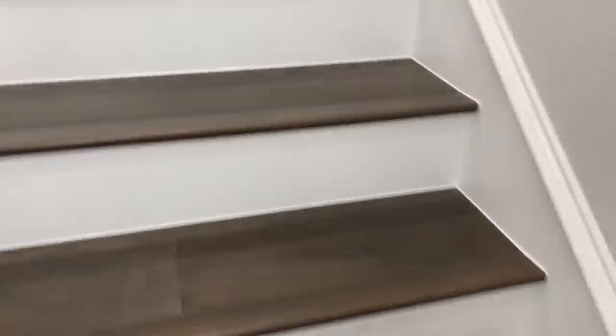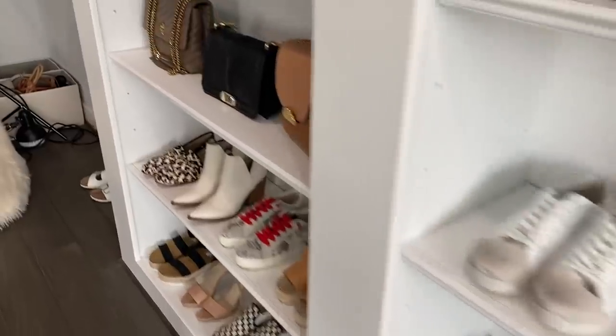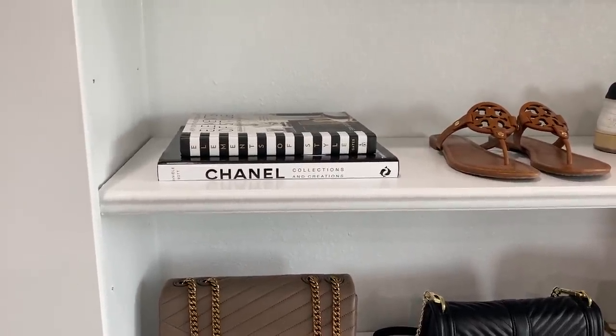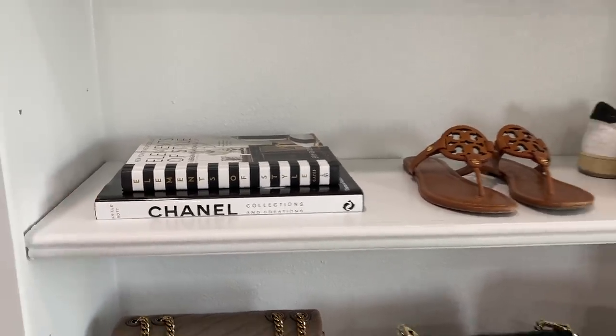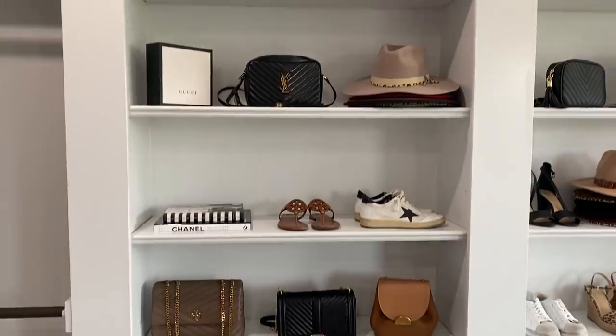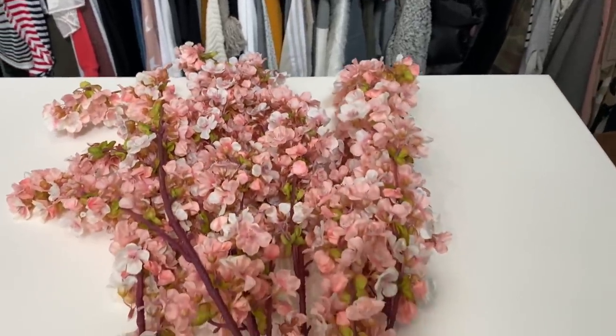Up in my closet — which is basically my office — I have two really pretty fashion books. I'll take you upstairs and show you those because I have them styled on my shelves up there and they're from Amazon, so cute. I only have two decorative things up here right now, but I got them both on Amazon. I actually found them from another YouTuber named Shea who did a roundup of Amazon home decor finds. They look really pretty if you have a little stylish space of your own.